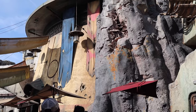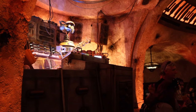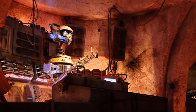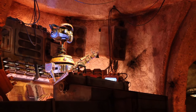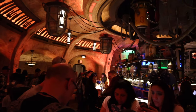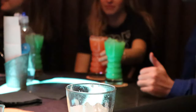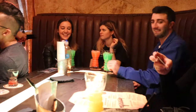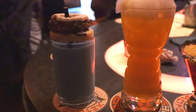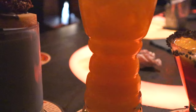Then we went over to Oga's Cantina. It's really cool to go in there and feel the ambiance — they have different drinks, some of which make your mouth go numb, and they all have interesting names from the Star Wars universe. They're all very colorful and bright, designed to look alien. My buddy had the blue milk with some kind of cookie on top, and mine was the fuzzy tauntaun — the yellow one — where the fizz on top makes your mouth go numb.